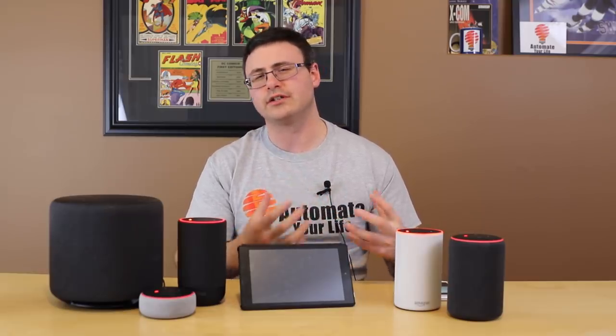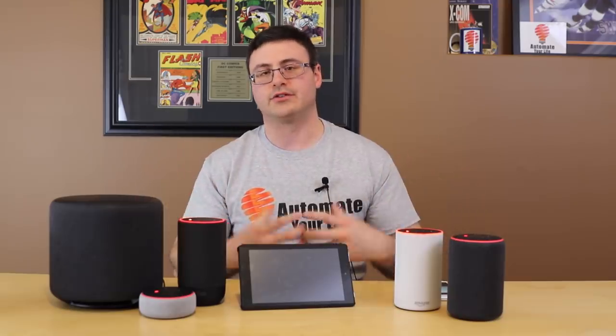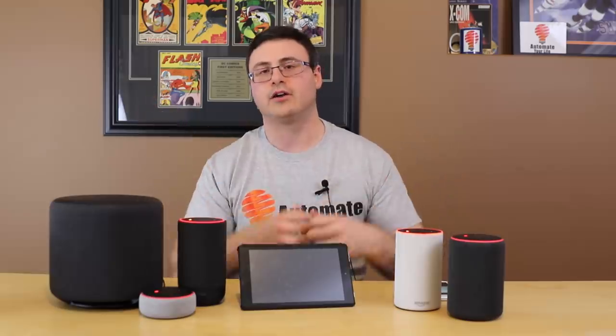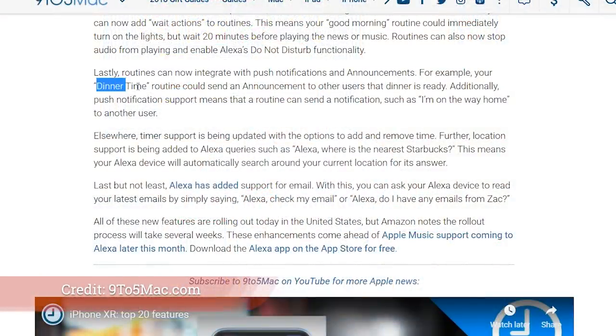You can also send out push notifications or integrate with push notifications, as well as announcements. Essentially, you can create an announcement on all of your Echo-enabled devices in your home. So that's a ton of new functionality for routines.